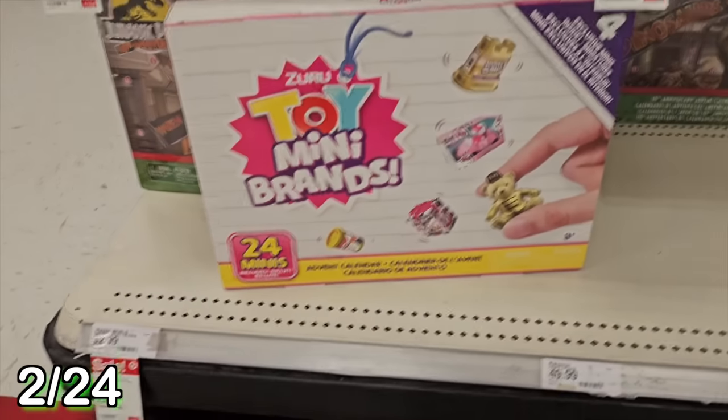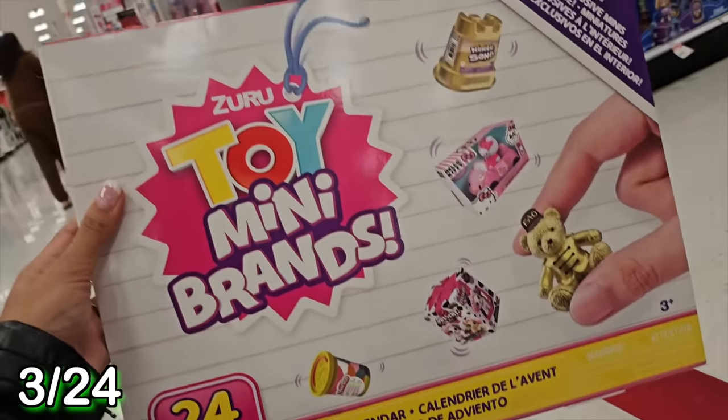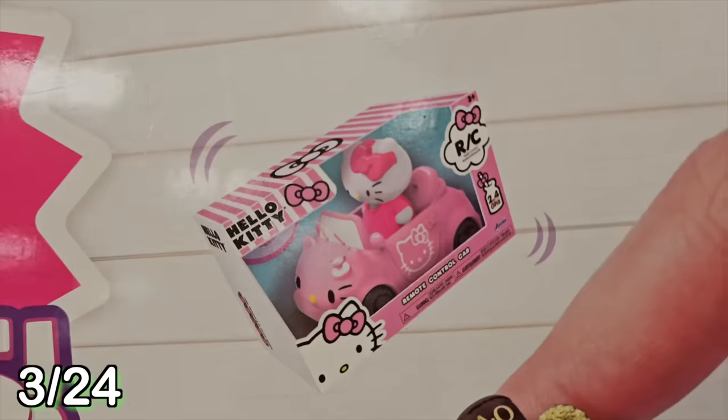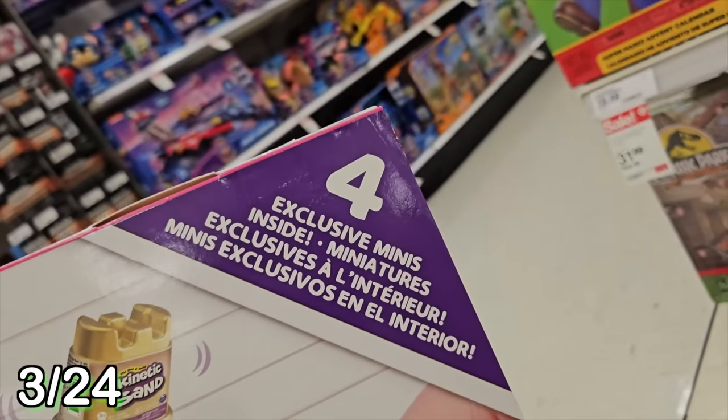And here's another - a Mini Brands Advent Calendar, specifically Toy Mini Brands. There are 24 minis inside and four exclusive minis. I see a Hello Kitty car - this looks super fun! I don't have that many mini brands, so I'm excited for my collection to grow.